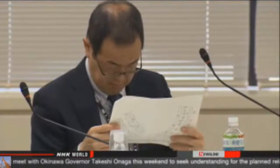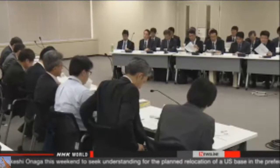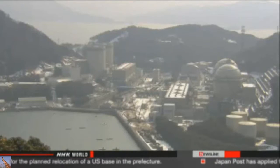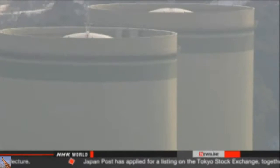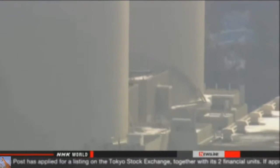A regulation introduced after the 2011 nuclear disaster forbids the operation of reactors past 40 years. The ones at Takahama and Mihama are nearing that age. Officials from the utility Kansai Electric Power Company say they will upgrade old equipment to make it fireproof and build a new emergency operation facility for the Takahama plant.